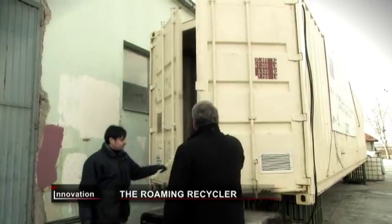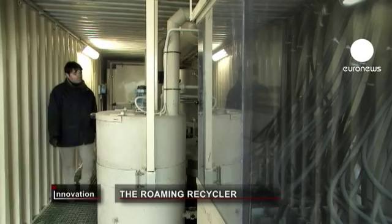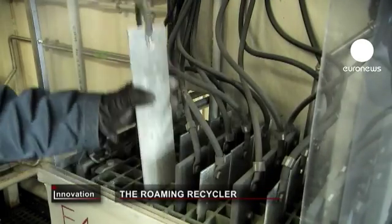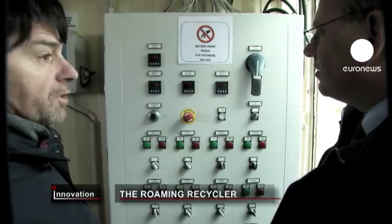The mobile recycling system is inside this container, currently parked on the outskirts of Belgrade. The idea is to give small recycling companies new ways to extract precious metals from electronic junk.